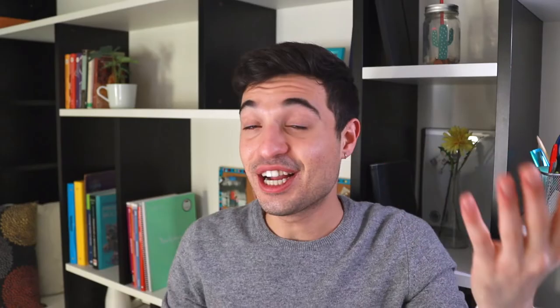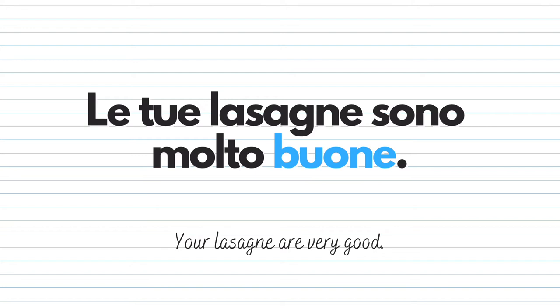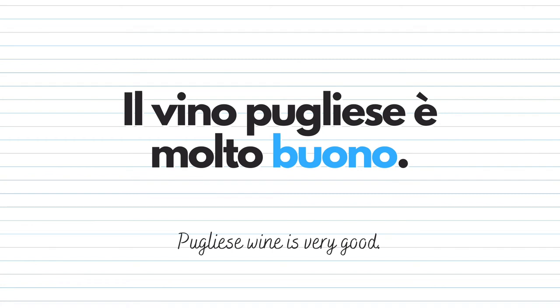The last use of buono, which I think is the most common and important, is to say that something tastes good or smells good. It's very common to use buono with food and beverages. For example: Le tue lasagne sono molto buone — your lasagne taste very good. Or: Il vino pugliese è molto buono — the wine from Puglia tastes and smells great. Note: if I said Le tue lasagne sono molto belle, I'd be referring to their appearance, not their taste.